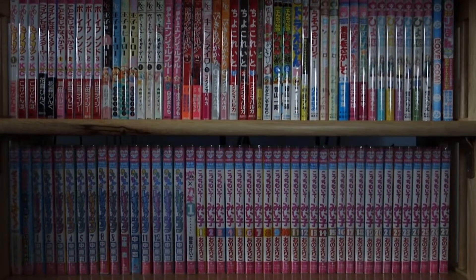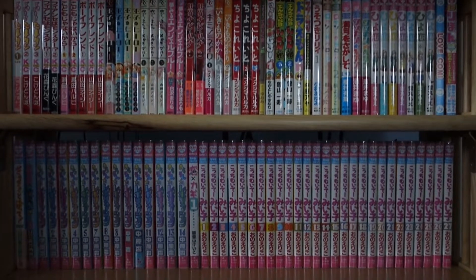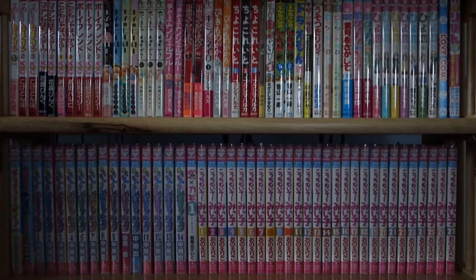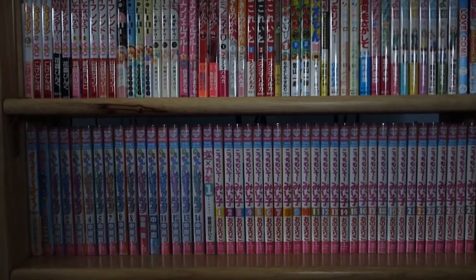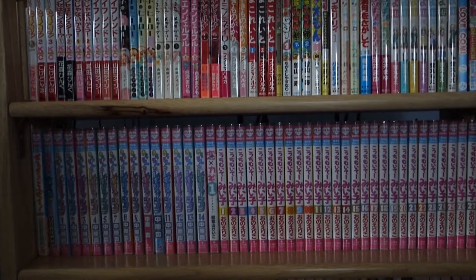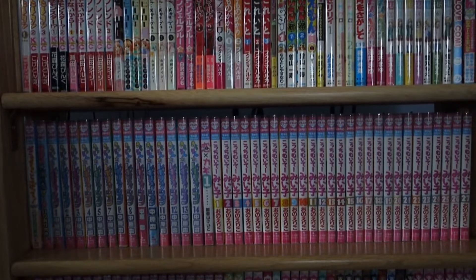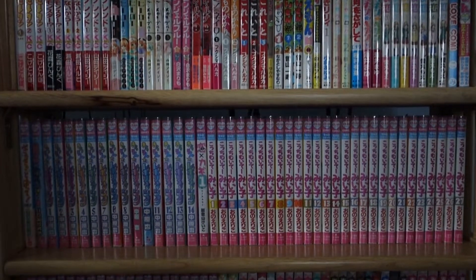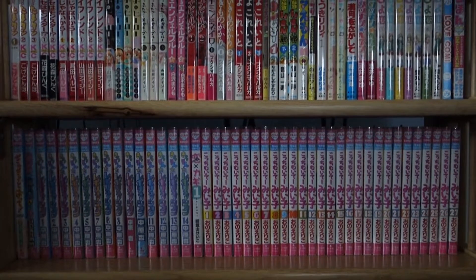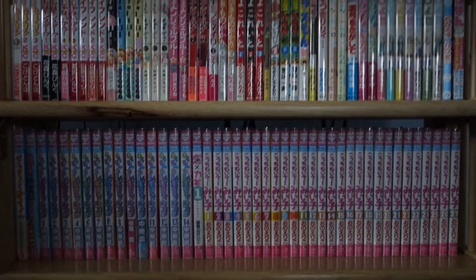Alright, hey guys, so as you can probably tell by the title of this video, I'm going to be doing a shoujo manga collection video for 2020. I'm going to do an overview first, and then I'll prop this on a tripod so you can see everything a little bit better. Let's go ahead and get through the overview and then I'll put this on the tripod.